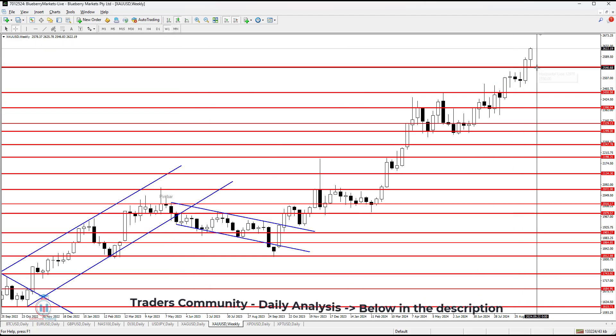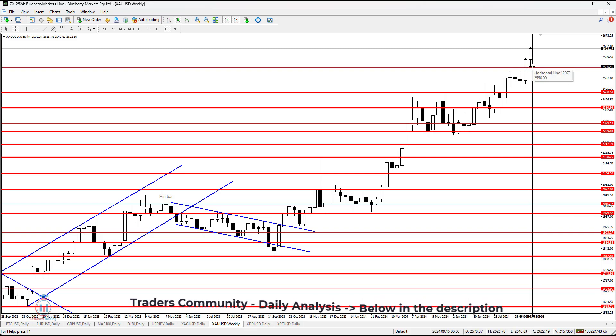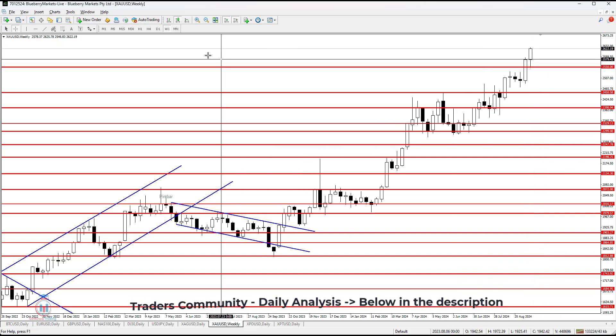The weekly time frame has confirmed this bullish breakout as a valid one, and it has also confirmed the previous resistance acting now as a support, which is suggesting further rise in value.